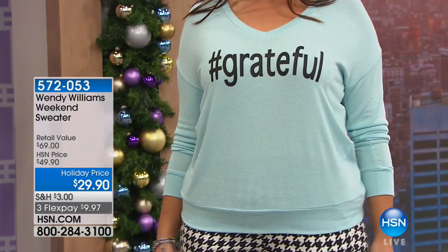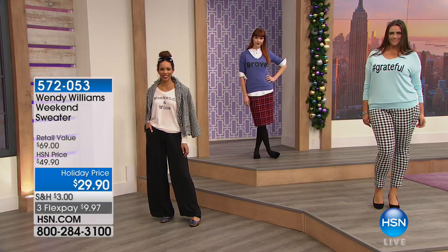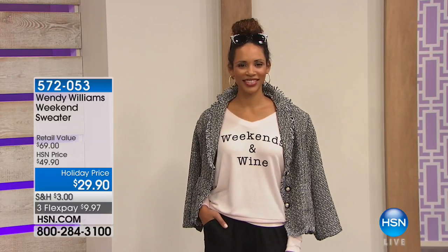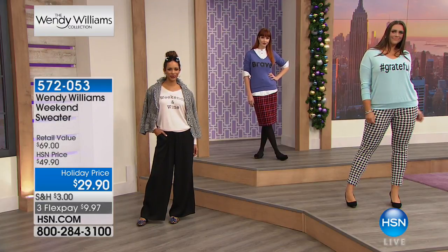Don't be afraid to mix these sweaters up with Wendy's prints, like the herringbone. Model Catherine has the 'Grateful' sweater on with the herringbone pant — that looks sharp. Wendy loves mixing and being bold. These sweaters are so comfortable and soft — not see-through, so you don't have to wear anything underneath. You could also layer it, like Kate did with a button-up, popping the cuffs on the outside. She's wearing the purple 'Brave' sweater.